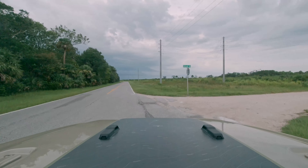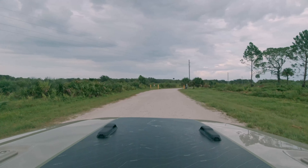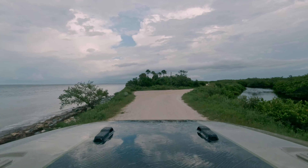We continued down County Road 3 to check out Biolab Road and see if the fire had reached that area. Fortunately, we didn't see any more fire damage, but we did find a couple of other surprises.